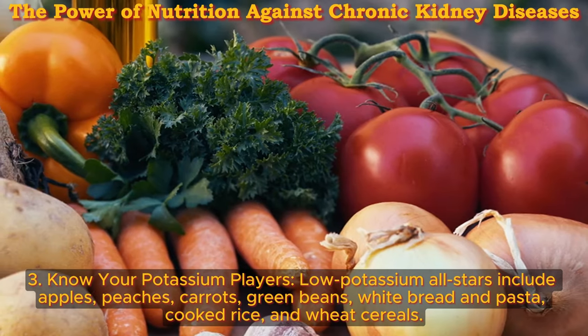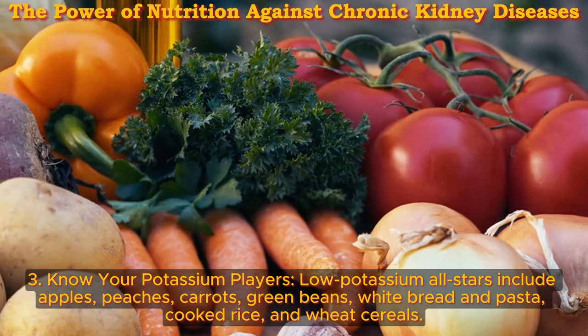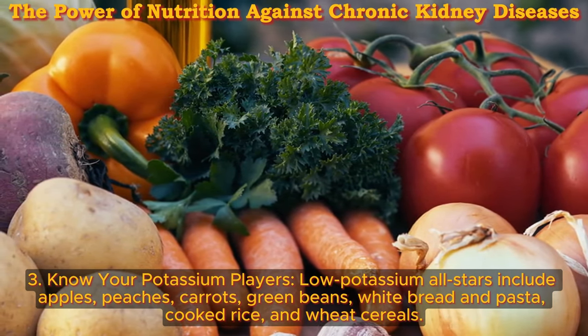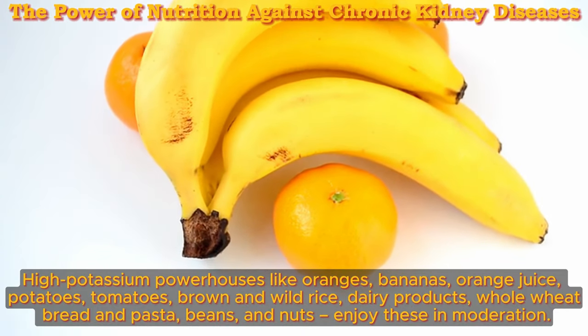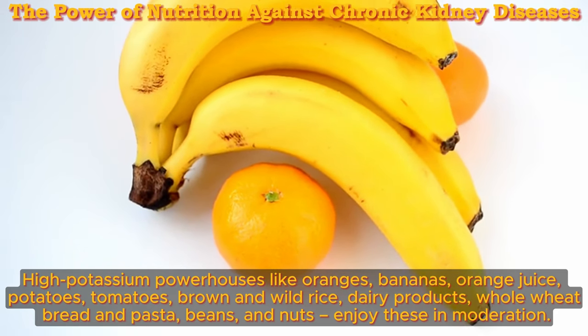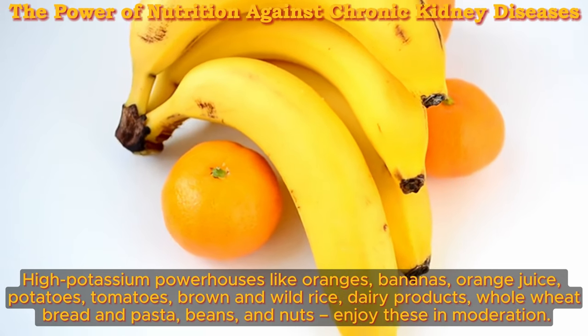Three: know your potassium players. Low potassium all-stars include apples, peaches, carrots, green beans, white bread and pasta, cooked rice, and wheat cereals. High potassium powerhouses like oranges, bananas, orange juice, potatoes, tomatoes, brown and wild rice, dairy products, whole wheat bread and pasta, beans, and nuts — enjoy these in moderation.